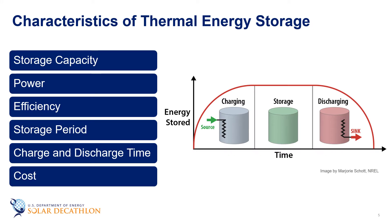When considering a thermal energy storage system, you should take into account the following characteristics: storage capacity, power, efficiency, storage period, charge and discharge time, and cost. Storage capacity is defined as the energy stored in the system, and this depends on the storage process, the medium, and the size of the system. Power is defined as how fast the energy stored in the system can be discharged and charged. Efficiency is the ratio of the energy provided to the user to the energy needed to charge the storage system, and it accounts for the energy lost during the storage period and the charging-discharging cycle.